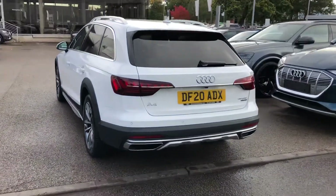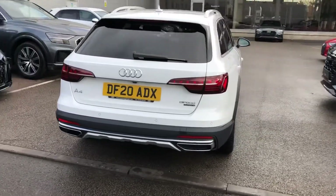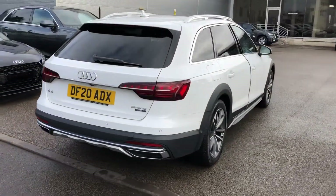With the LED rear lights and dynamic indicators, rear parking sensors and the rear view camera.